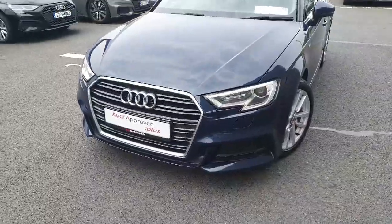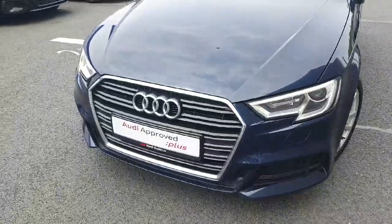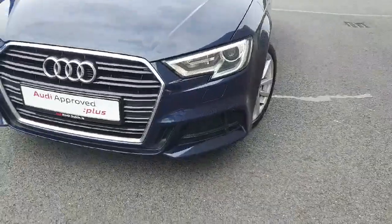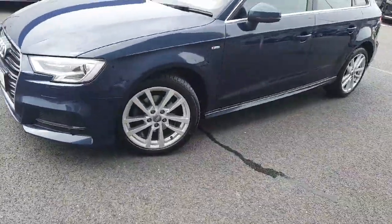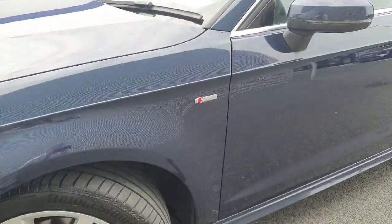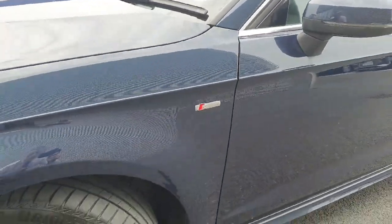Starting off with the front, as you can see we've got LED headlights, single frame front grille with the 4 iconic rings of Audi. You've also got your 16 inch alloy wheels. It's not the S line model but it does have some S line features on it, with the S line badge there on the side.